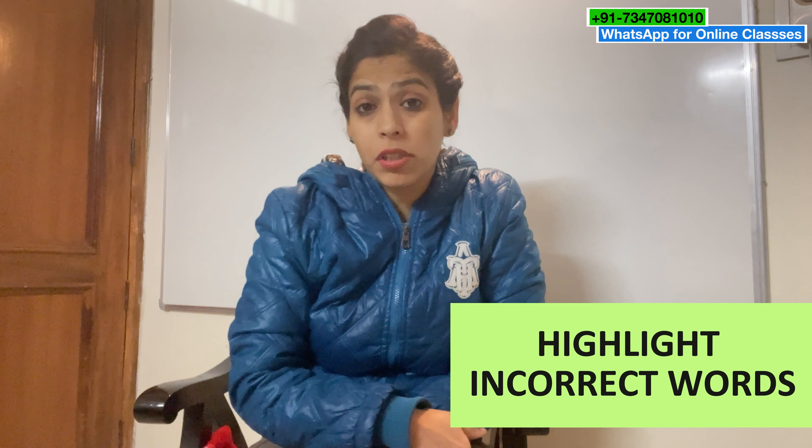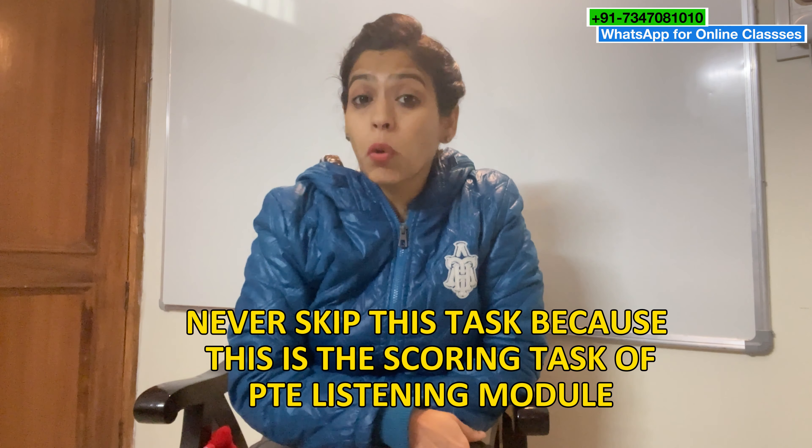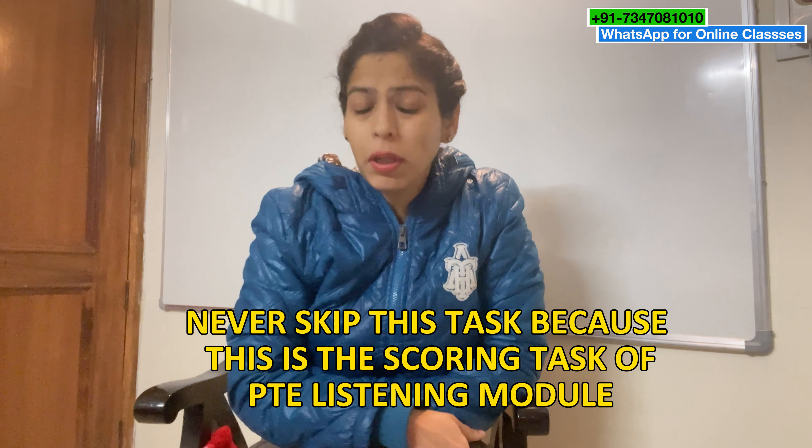That third task is Highlight Incorrect Words, but I would never recommend you to skip that task because it is the scoring task of the PTE Listening module and it is very easy as well.